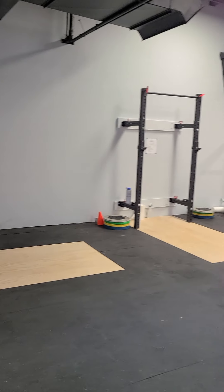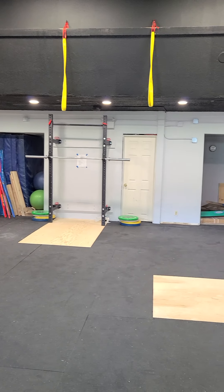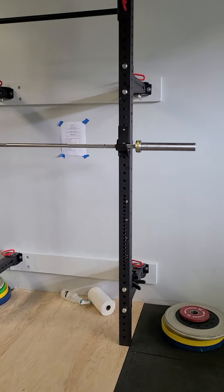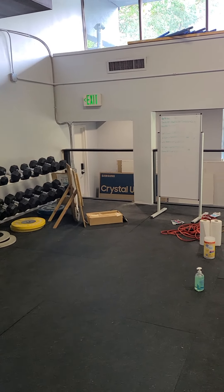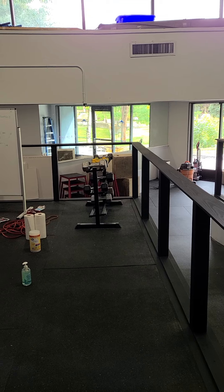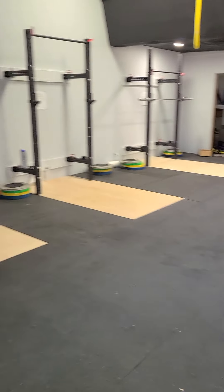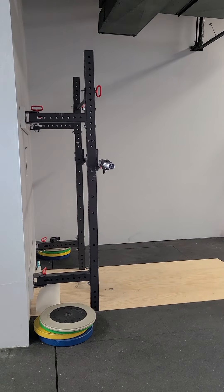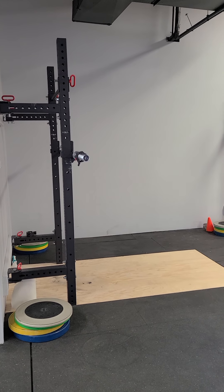This is where we get our academy kids started with their pre-season strength and conditioning. They're in here four days a week, making sure they're strong and ready to be on snow — and hopefully that will make them better competitors as well as reduce our injuries out on the snow. We'll get some better video once we finish construction.